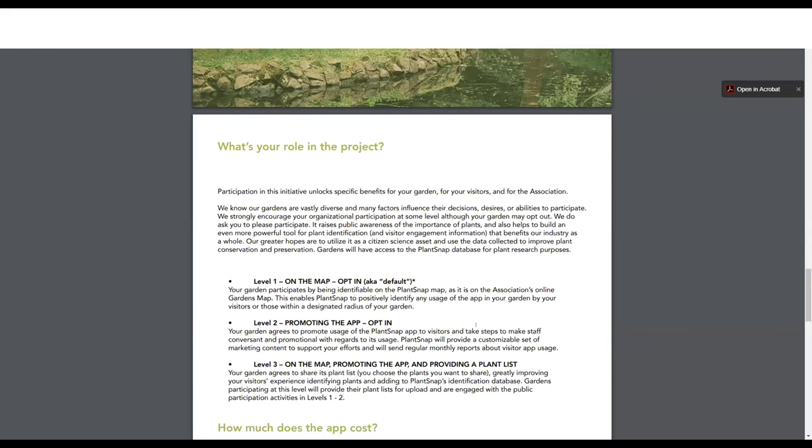Promoting the app also generates proceeds that go back to the association for emergency preparedness. Additionally, more people snapping photos improves machine learning — similar to how self-driving cars need to train for every possible scenario. Plants vary by time of year, wind, whether they're budding or flowering, and bark appearance. More photos under a variety of conditions help the algorithm recognize any plant in a whole variety of circumstances. Details are on the brochure and the association website.